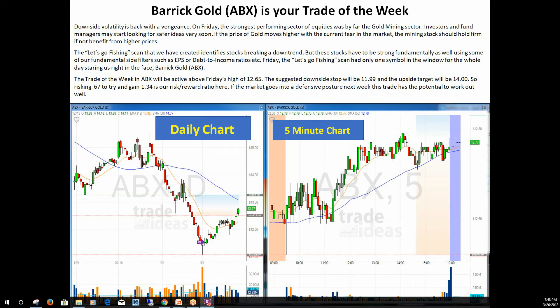The one big thing with Trade Ideas is they like to share — nothing is sacred. We put out all the scans and you can download them and use them in your own software and on your desktop. The trigger for today was a high of Friday's high of 1265, and you can see here that happened bright and early this morning, and then we continued up for the day, so we had a very good day as far as our Trade of the Week goes.